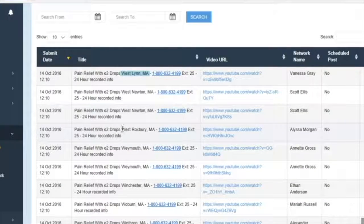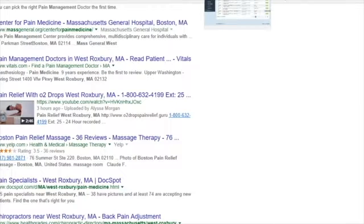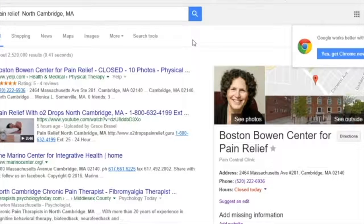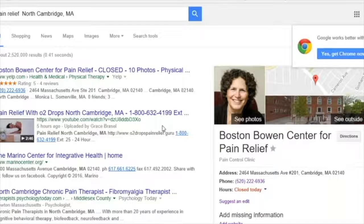Everything published overnight — the Massachusetts area. Let's try West Roxbury — there we go, and it's the only video on the screen. I checked a few in New Hampshire last night. Look at that — top positions in one night. You're number one right here in North Cambridge. Look to the right — there's someone paying for that advertisement, yet you're right under Boston Bowen Center of Pain Relief and they're paying for that positioning. When you pop up number one and have a major chiropractic center below you that you bumped out of the number one spot, those guys are going to log on and see you. You stand a pretty good chance of getting one of those guys to look at what you're doing.